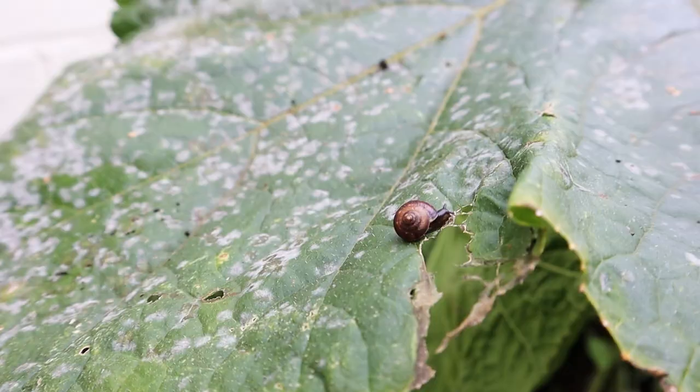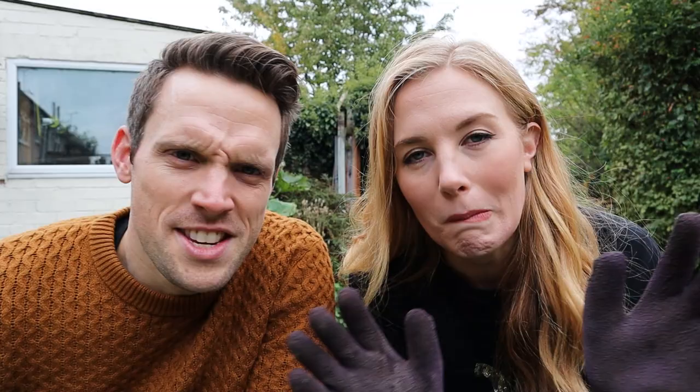We've left our pumpkin plants right till the end of their growing season, which is why some of the leaves are looking nibbled by insects and a bit worse for wear. Today, we're going to pick a pumpkin, carve it into a lantern for Halloween, then we're going to eat it. But first, we thought it'd be cool to show you the different parts of a pumpkin.